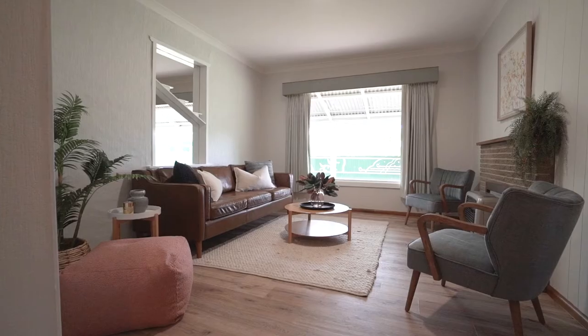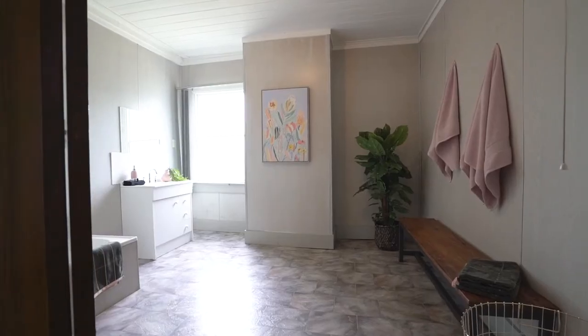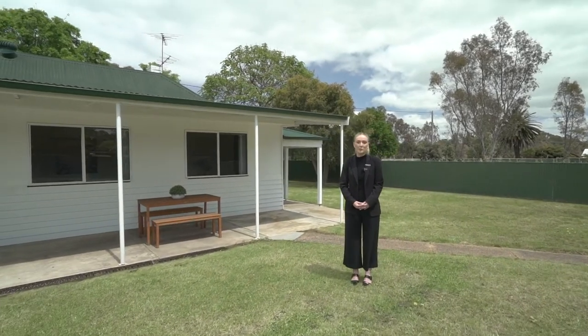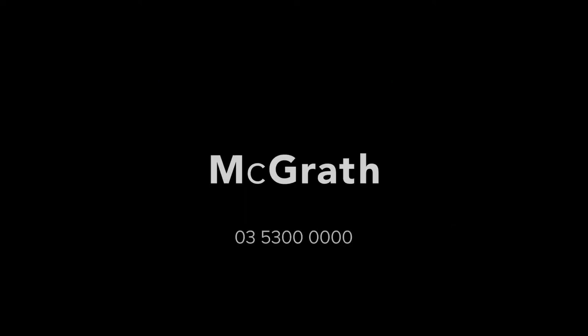Whether it be your first home, family home, weekender, or investment, this property is sure to feel like home as soon as you arrive. To book your very own private inspection, please contact myself or Matt and we look forward to seeing you here soon. Thank you folks.